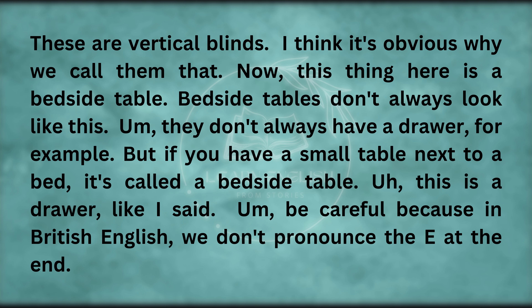This thing here is a bedside table. Bedside tables don't always look like this — they don't always have a drawer, for example. But if you have a small table next to a bed, it's called a bedside table. This is a drawer. Be careful, because in British English, we don't pronounce the E at the end — we just say 'draw'.